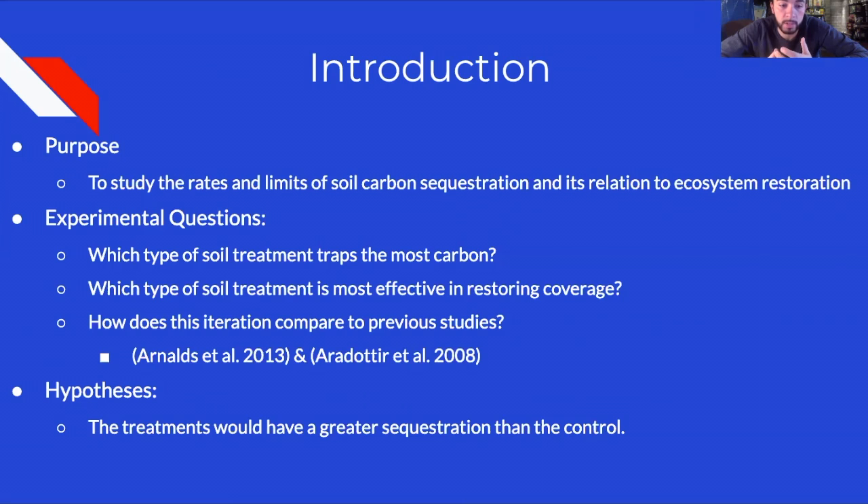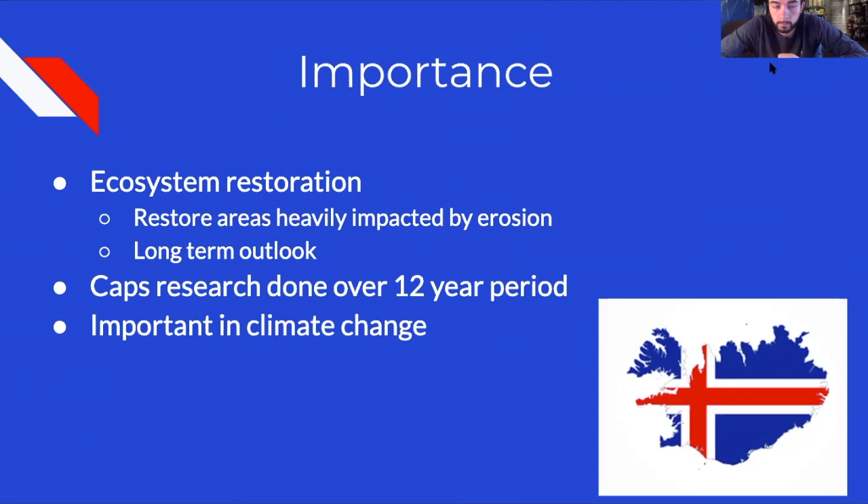The team's original hypothesis was that specific soil treatments would be more effective in sequestration yields and vegetation coverage than the control, which had nothing done to it. This research is important because it focuses on ecosystem restoration in an area of Iceland heavily impacted by erosion through cattle grazing and deforestation. These three successive iterations of the project provide a long-term outlook, capping research done over a 12-year period.